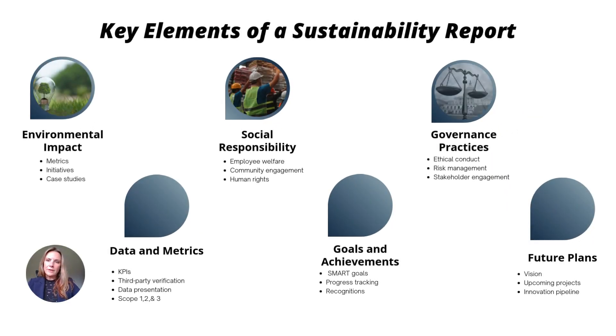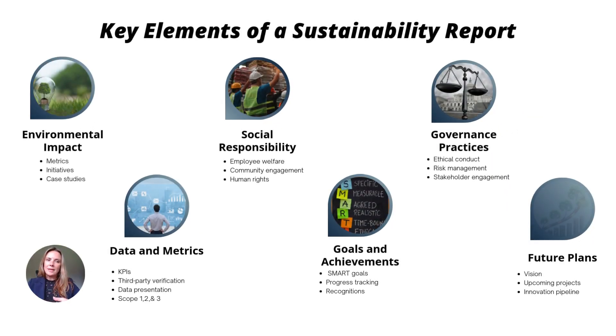If you've watched our other videos, you may have seen one about the 14 main themes of sustainability. Some of them include energy, water, waste, greenhouse gas emissions, procurement, encroachment, circularity, wages, health and safety, diversity, community, governance, and so on.